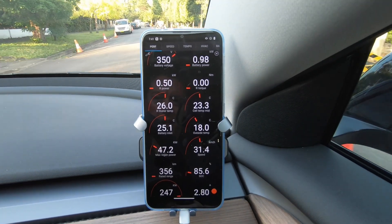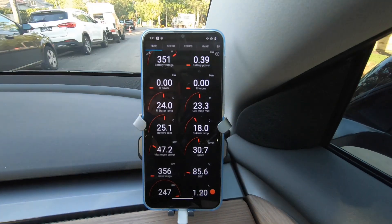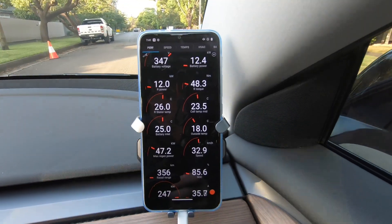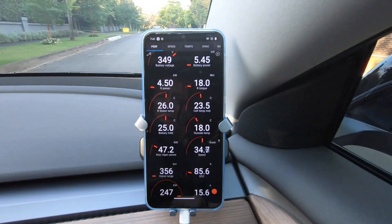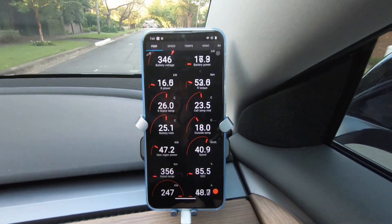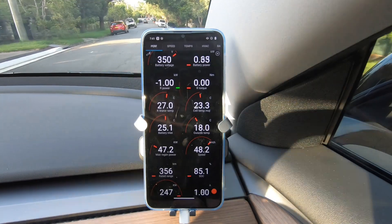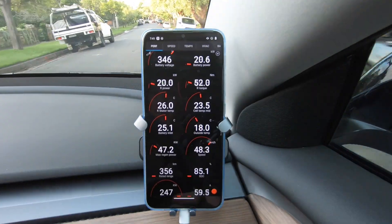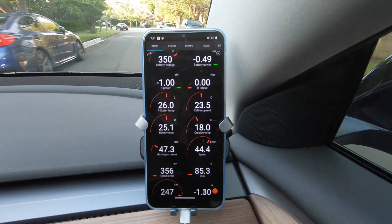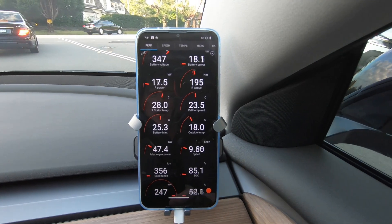Looking at the rear stator temperature now — it's 26 degrees — and the battery inlet is 25 degrees. You can see the way the coolant is flowing: the heat from the motor gets channeled over and shared with the battery to try and bring that battery up to temperature. After about 10 minutes of driving the battery is still only at 23.5 degrees.